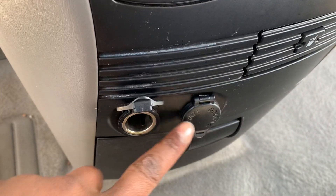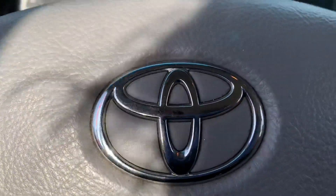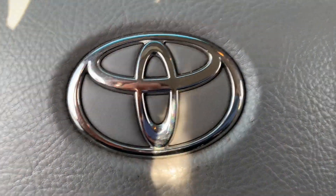We have a couple of power sources right here, and a DVD player. Come check this vehicle out at 7112 Marshall Road, Upper Darby, PA — Real McCoy Auto.